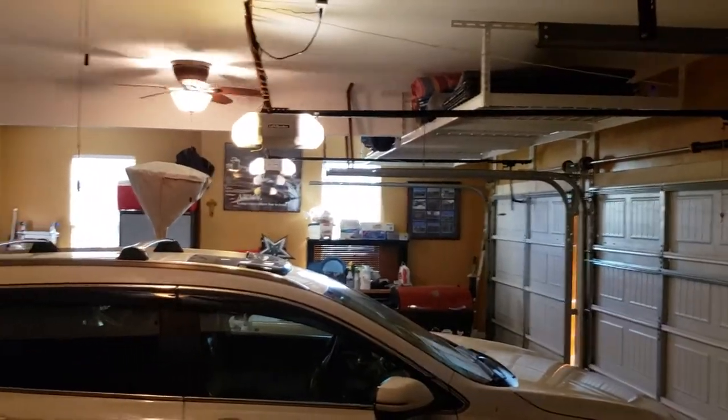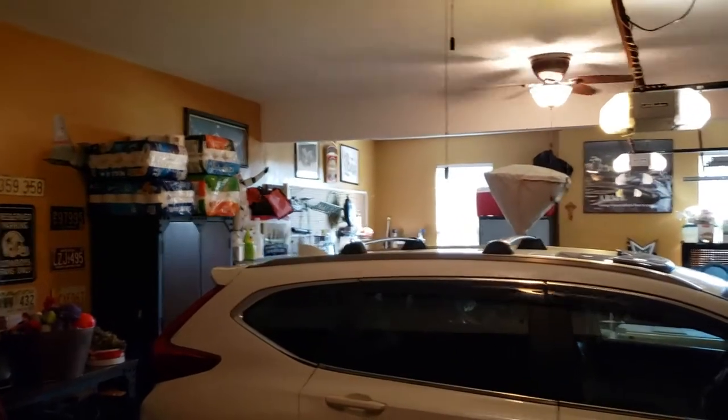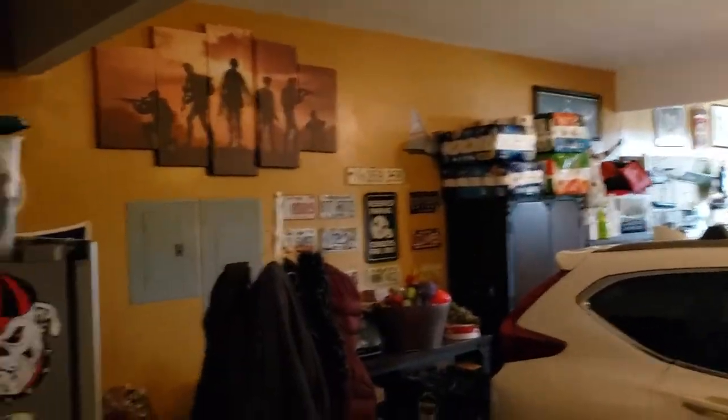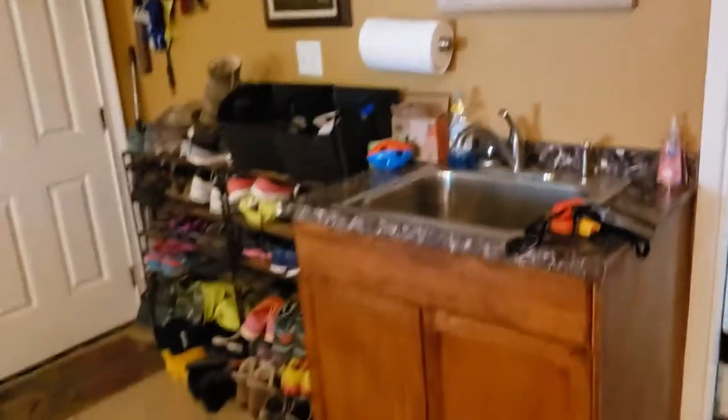They've got light ceiling fans in the garage. It is a three-car garage — this wasn't in the pictures. It is a fellow military family, and it does have a utility sink out here, which is nice to have in your garage.